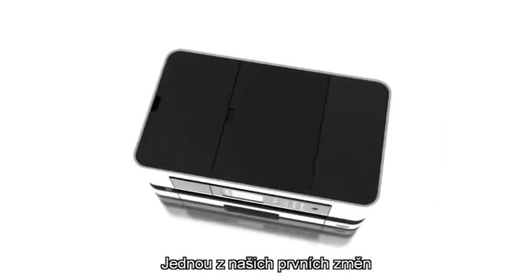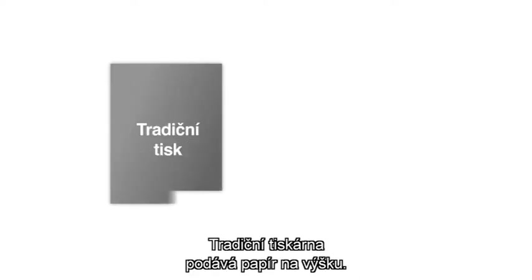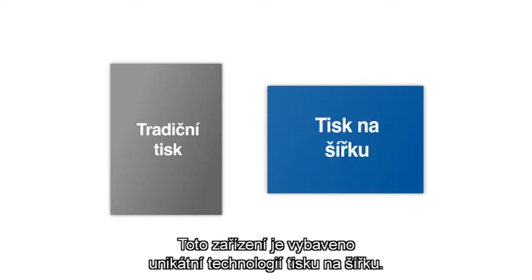One of the first changes we made is the way the printer handles paper. A traditional printer fits paper in portrait. This device uses our unique landscape printing technology.